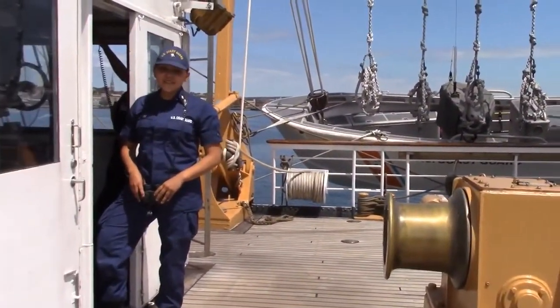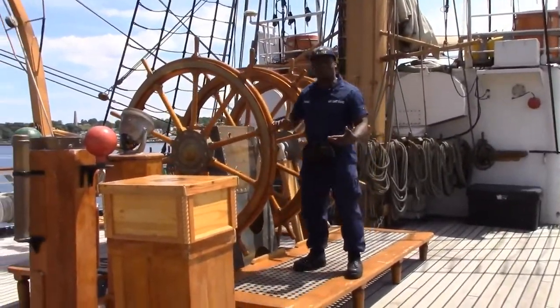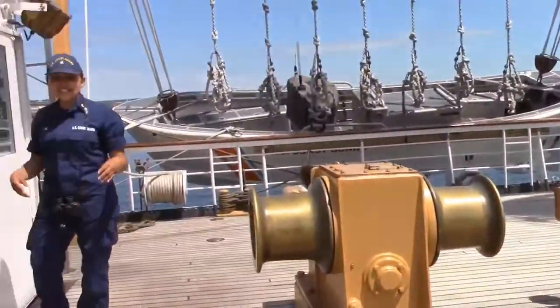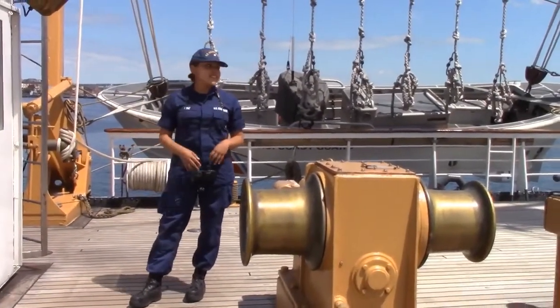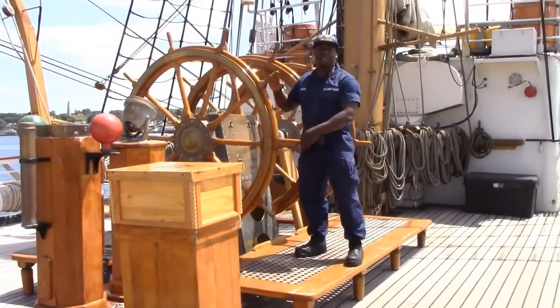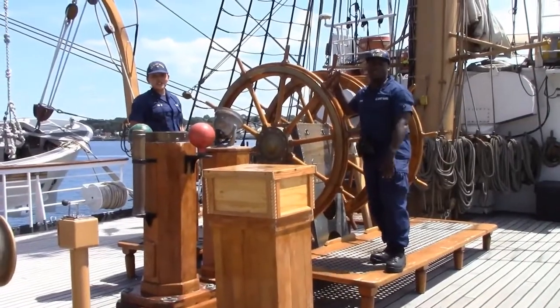Hi, I'm BM3 Perez, and this is the ship's helm where most of the ship's steering is done. Here we navigate and train new cadets when they come on board. We like to go different places — sometimes we get to go cool places like Canada and Puerto Rico. Hope you enjoy your tour.